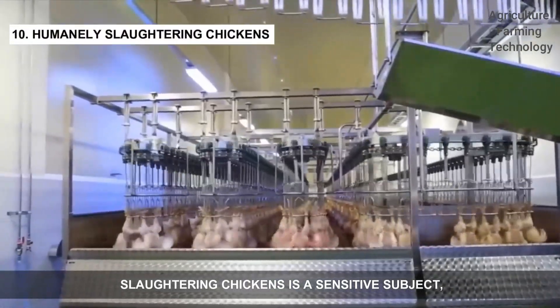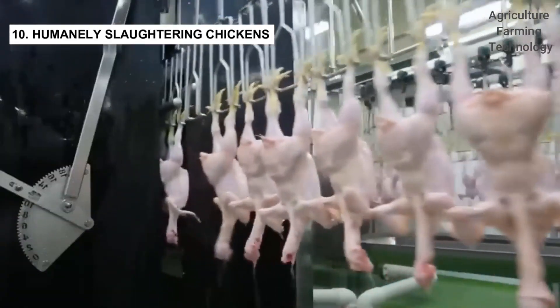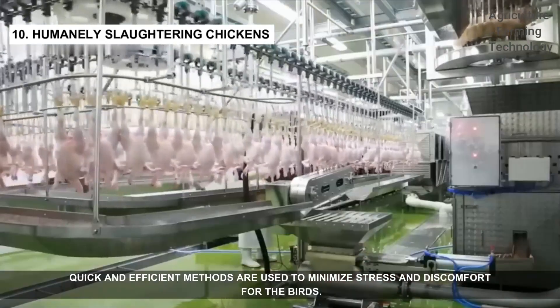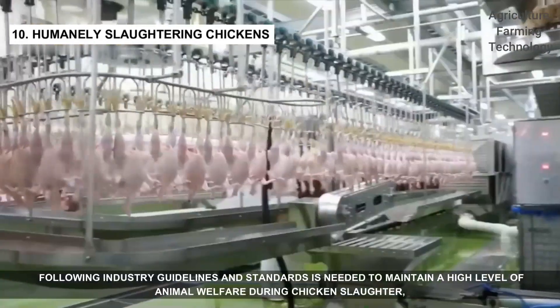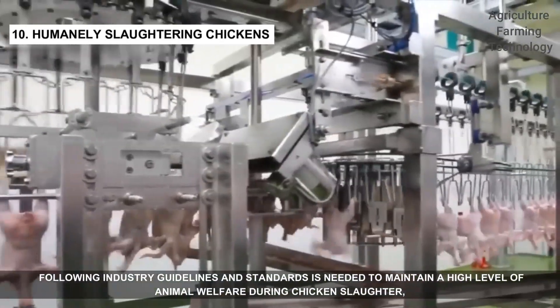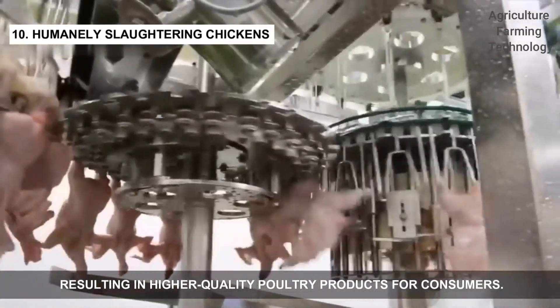Slaughtering chickens is a sensitive subject, but it's essential to do it humanely and respectfully. Quick and efficient methods are used to minimize stress and discomfort for the birds. Proper equipment and training are vital for a humane process. Following industry guidelines and standards is needed to maintain a high level of animal welfare during chicken slaughter, resulting in higher quality poultry products for consumers.